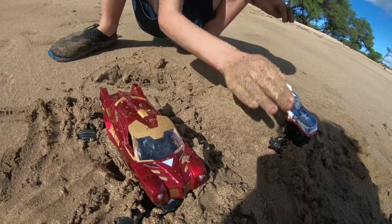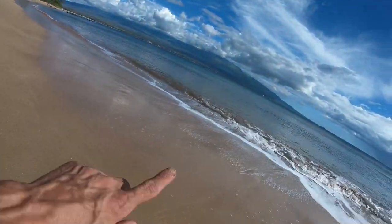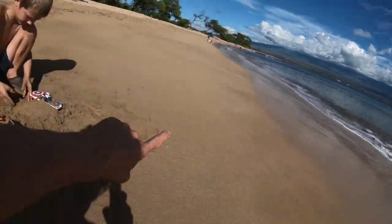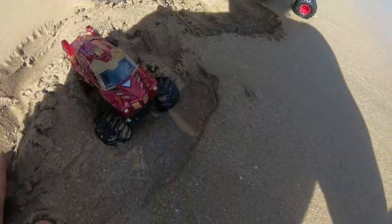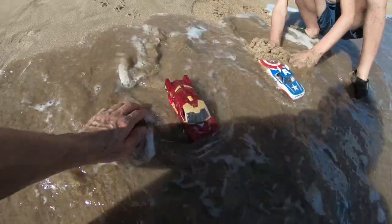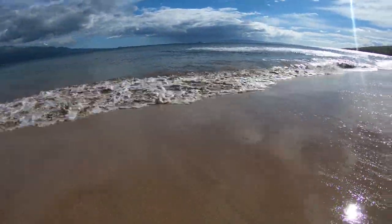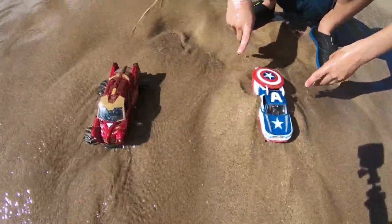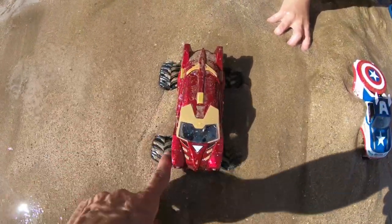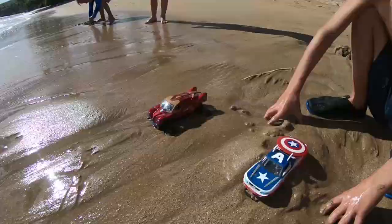For the final test of strength, Iron Man and Captain America are burying themselves in the sand, burying their wheels and holding their ground. We're going to see which one can withstand the greatest waves - it's the ultimate strength test. The first wave comes - they're holding good. Captain America is completely buried. Here comes one, and they're both okay. Iron Man's wheels are more exposed, but Captain America is definitely doing better than Iron Man. We'll wait for the next wave.